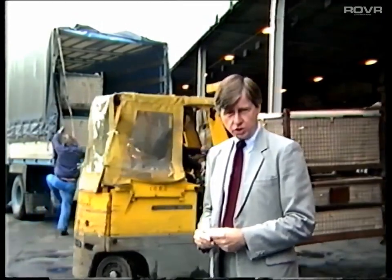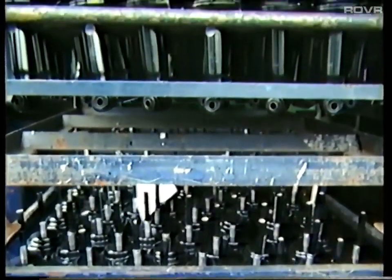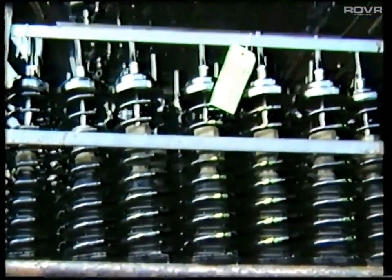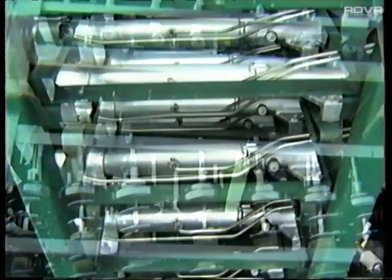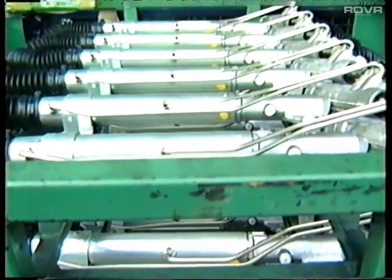Suppliers who themselves employ a quarter of a million people, supplying Austin Rover with components from sheet steel, tyres, and glass, to rubber grommets, hose clips, screws, trim lines, spark plugs, and light bulbs. The potential for defects and mistakes is enormous. It's only through the severest quality control that those are eliminated.